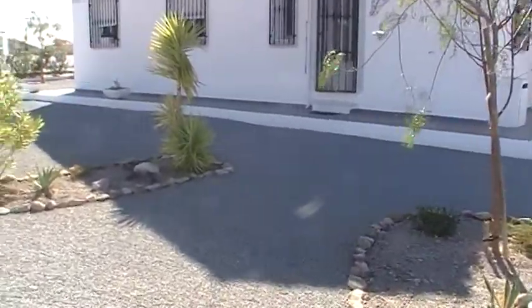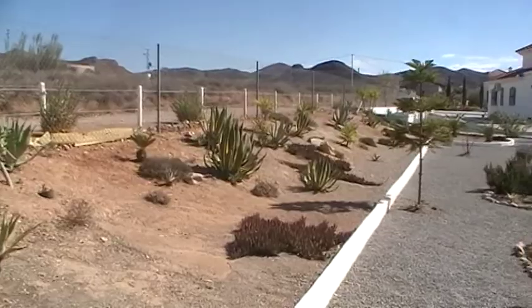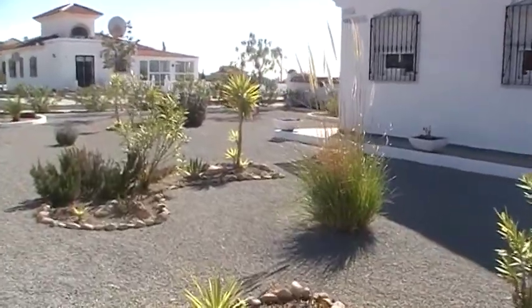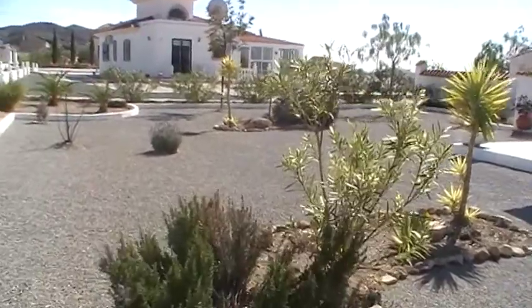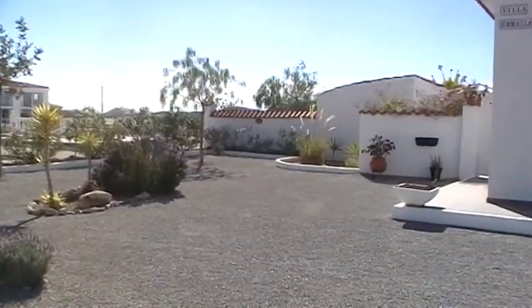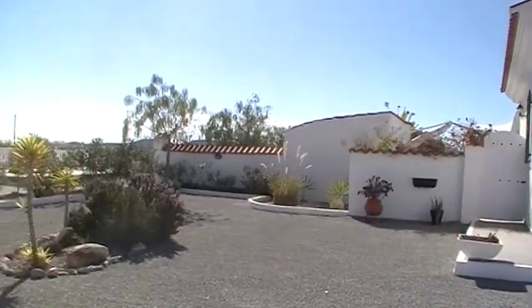The garden's been laid to gravel for easy maintenance with established trees and shrubs and mainly local plants that don't require a lot of water. Coming round to the side, you've got more garden continuing down, the plot is fenced from next door, and then it's gated and walled leading to the rear.